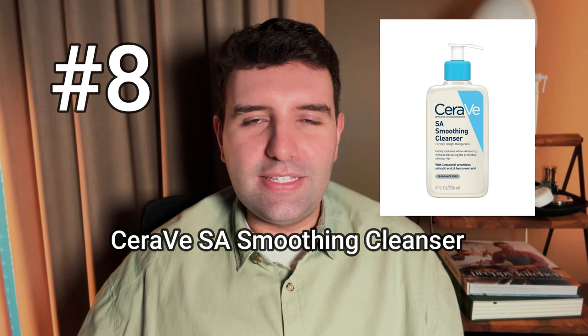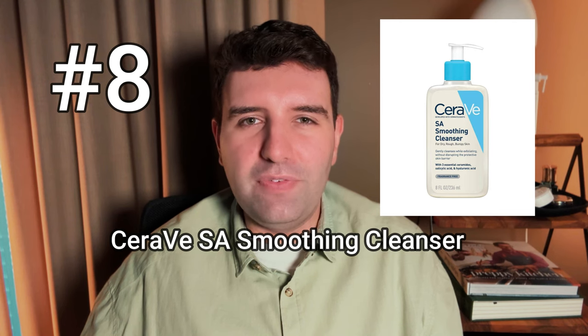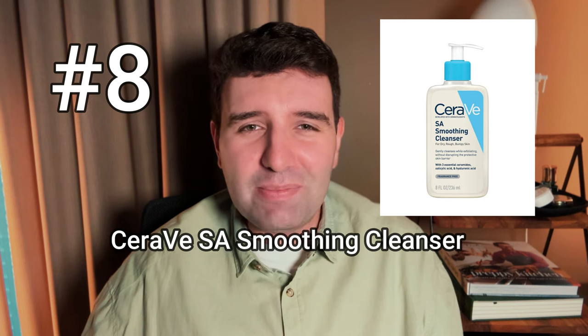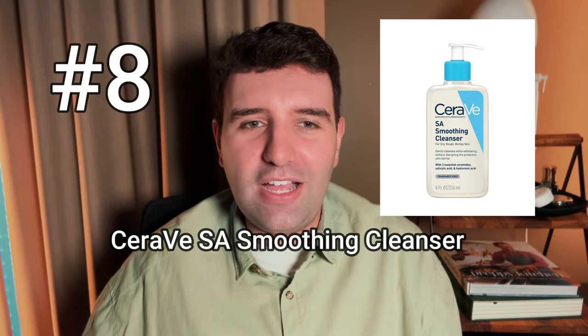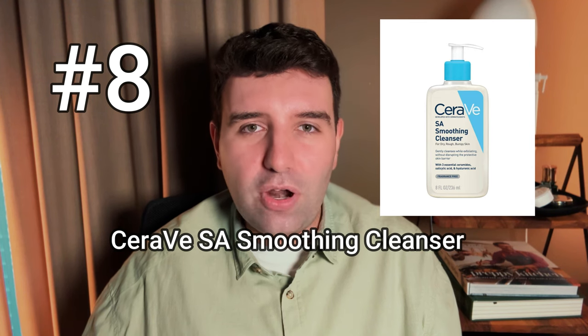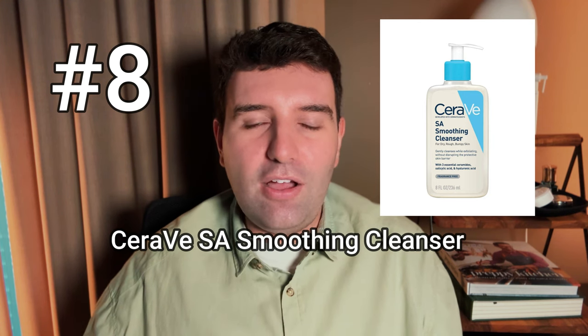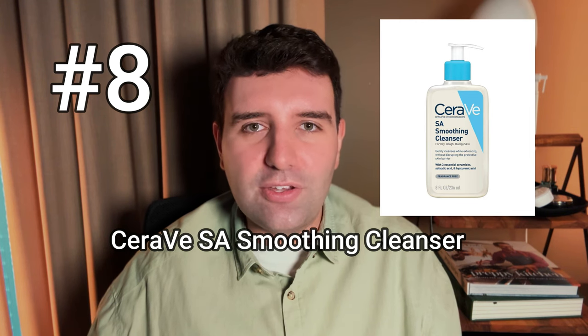I think the Sensibio line as a whole is really up there as one of the best product options in pharmacies. Number 8 on the list is the CeraVe SA Smoothing Cleanser. I'm generally not the biggest fan of CeraVe — I feel like they're popular because of the investment they put into advertising with dermatologists. Not that CeraVe is a bad brand; I just don't see them as a brand that puts much effort into the sensoriality of products. That said, the SA Smoothing Cleanser makes a lot of sense because of the salicylic acid component, which is something good to look out for if you've got congestion or breakout-prone skin. I just wish they were a little bit more inspired with their products.